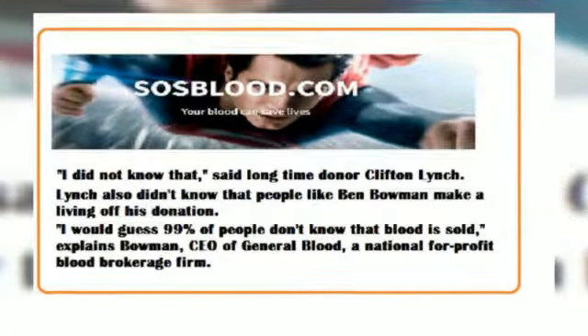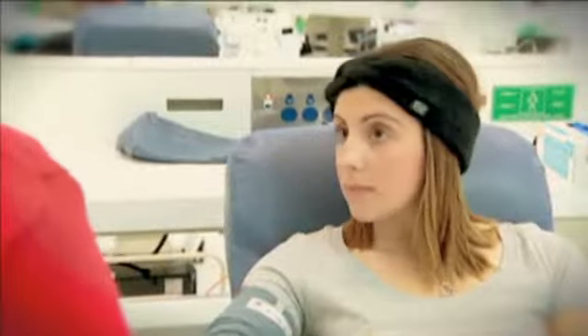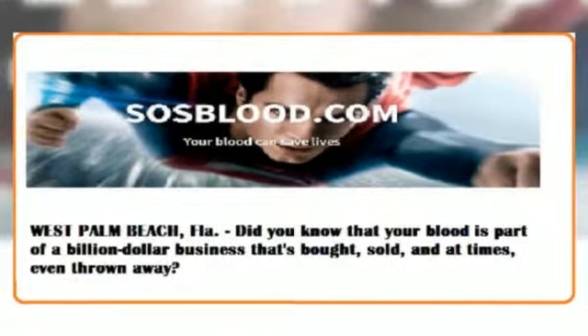I'm just donating plasma — that's the yellow stuff in that bag. It's used for different things, like protecting sick people from infections, or treating people who bleed too easily.